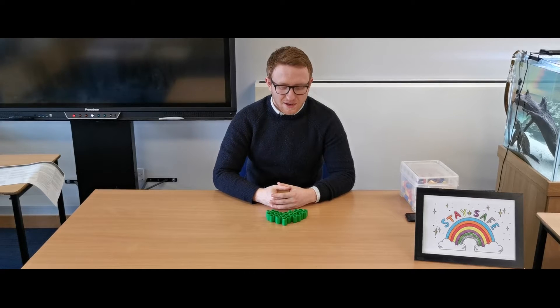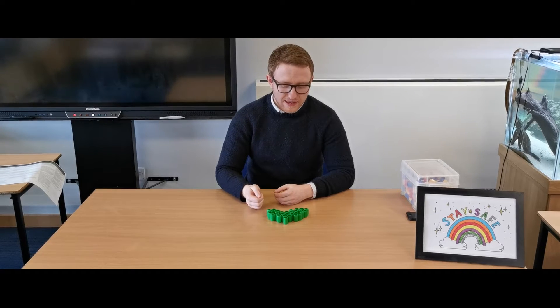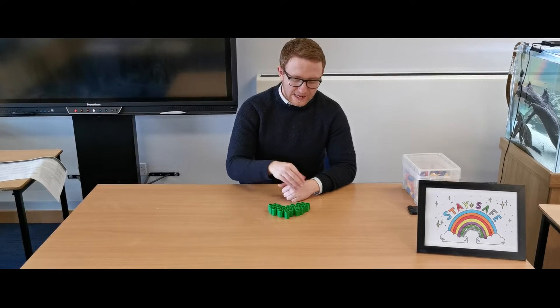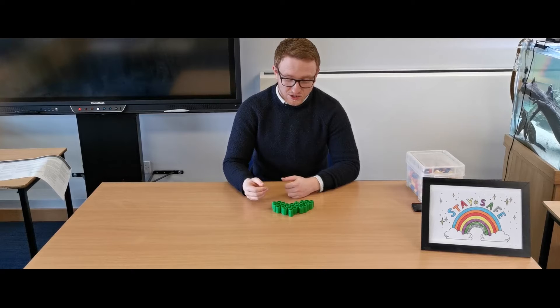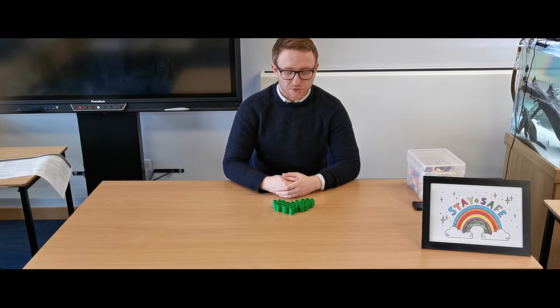For this next activity we've got all of our counters laid out in a larger collection. It helps if all of the counters are similar in both colour and size — it will help us to see them as one overall collective group. Your grown-up is going to ask you to pick out a certain number from the group.